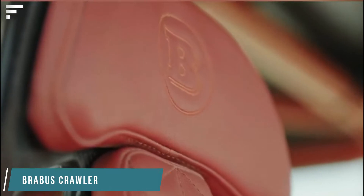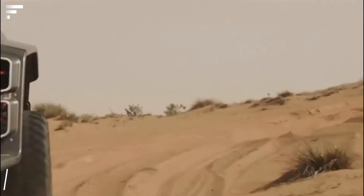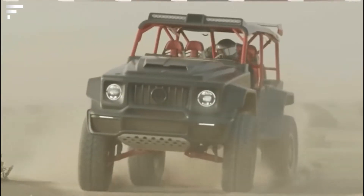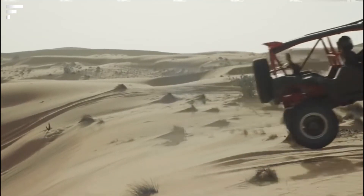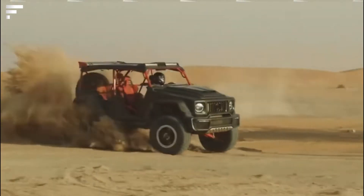Brabus Crawler: This SUV, slightly similar to an enlarged Lego Technics set, was created by the German Brabus team. It's interesting that the model is stylized as a G-Wagen, but in fact it has little in common with it — after several modifications including the remaking of almost all units, only the headlights and taillights are left from the original car.